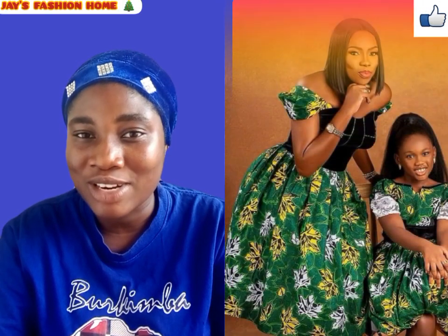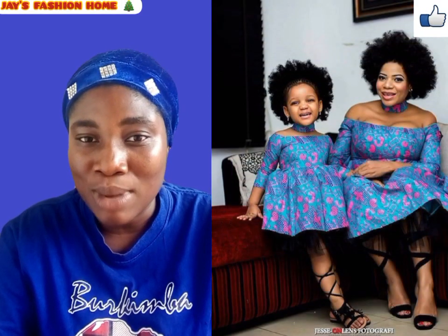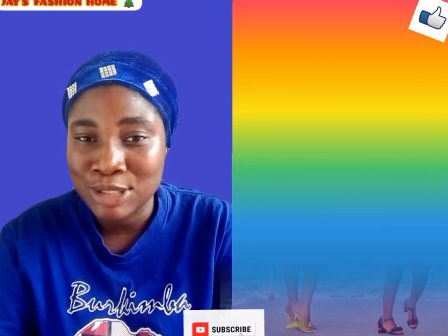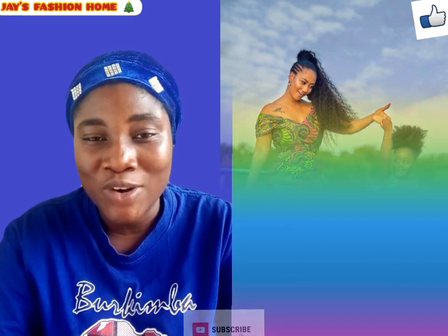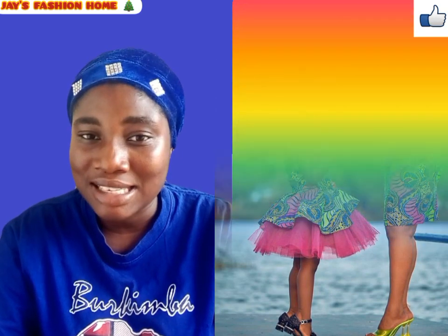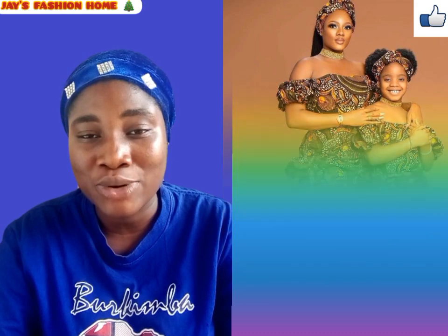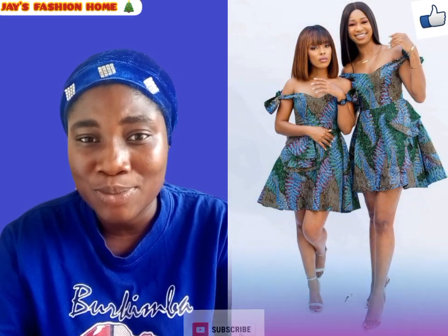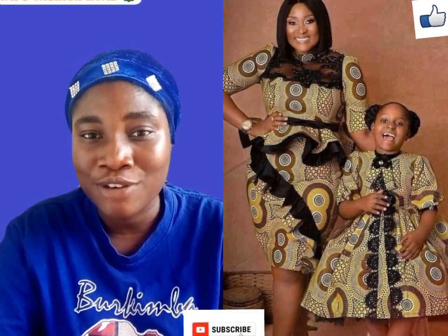Keep watching to discover these trendy, fascinating, and amazing mother and daughter matching outfits. Please subscribe to my channel if you haven't, give this video a like if you find it interesting, and share it on any social media platform with your family and loved ones. Don't forget to turn on your notification bell so you'll be the first to watch my videos anytime I upload.